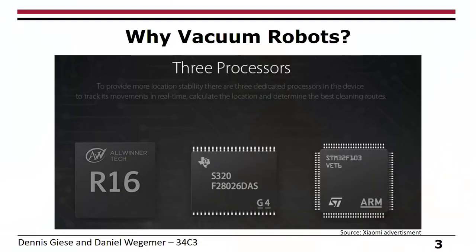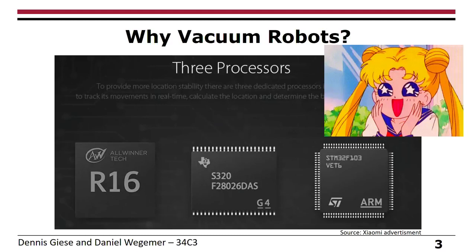We saw this advertisement and they said their vacuum cleaners have three different processors. Three processors — why do they need three processors in a vacuum cleaner? Our eyes were already wide open. We were really interested to know what is going on in these vacuum cleaners.